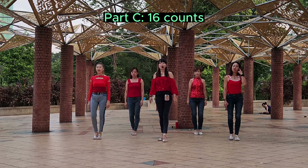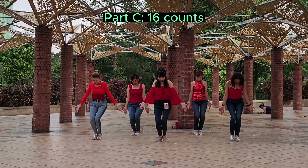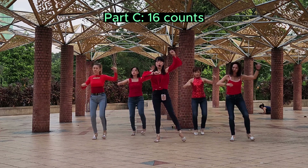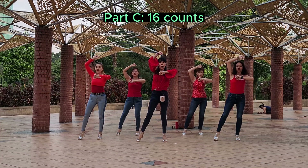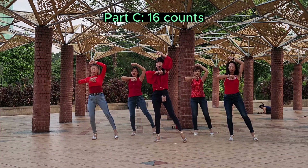Part C, 16 count. 5, 6, 7, 8. 1, 2, 3, 4, 5, 6, 7, 8. 1, 2, 3, 4, 5, 6, 7, 8. 1. 2, 3, 4, 5, 6, 7, 8.